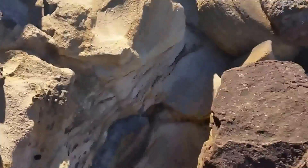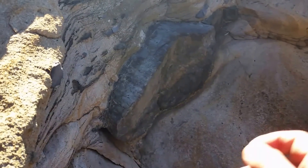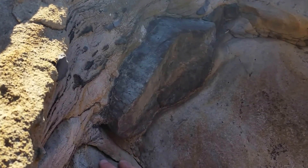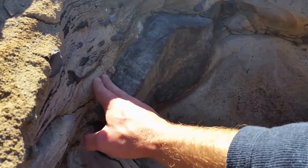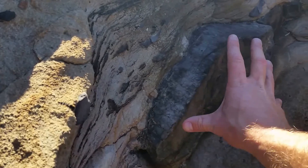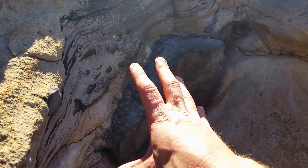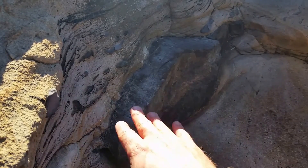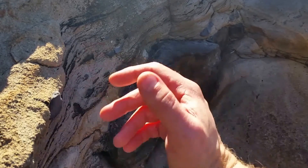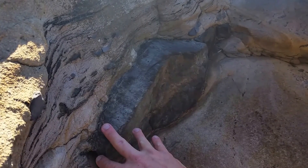This is the last example of a Glossopteris trunk I want to show you. It is embedded within the formation in fairly fine to medium coarse granule sandstone. In amongst that we can see various carbonaceous layers, indicating that when this was deposited the delta outflow was carrying various plant material. These layers may even indicate winter thaws and larger volumes of water being released, washing down some of these Glossopteris trunks in the process.